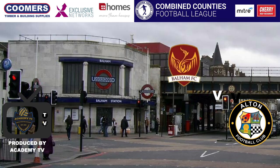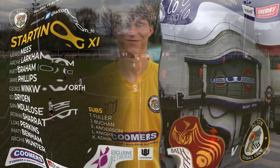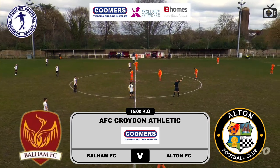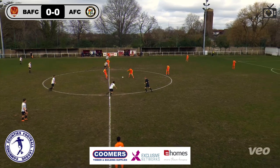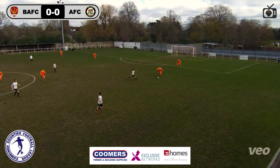Welcome back to Academy TV. It's Bolham FC vs. Alton in the Combined Counties Football League, Southern Prem. We're at AFC Croydon Athletic — I don't know if there's some sort of stadium share going on or what. Pitch looks boggy, I'm going to put that out there to start with. End of the season, always ends up this way.